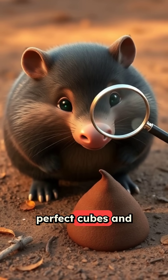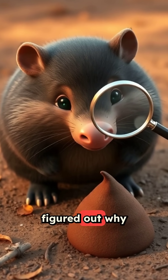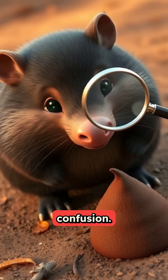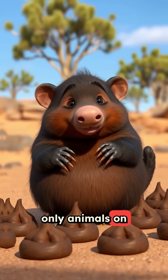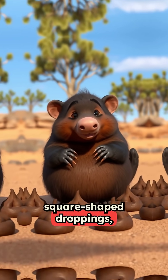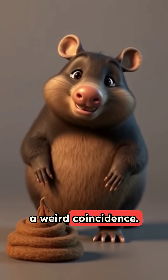Wombats poop in perfect cubes, and scientists finally figured out why after decades of confusion. These adorable Australian marsupials are the only animals on earth that produce square-shaped droppings, and it's not just a weird coincidence.